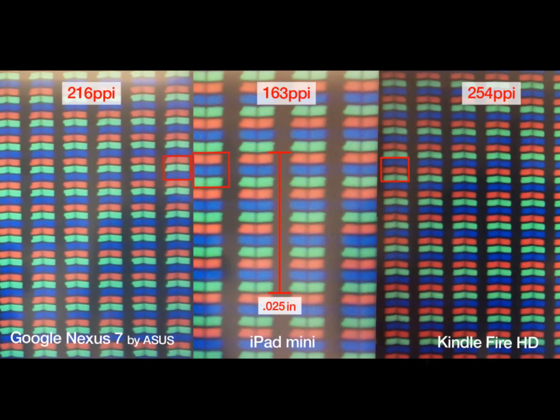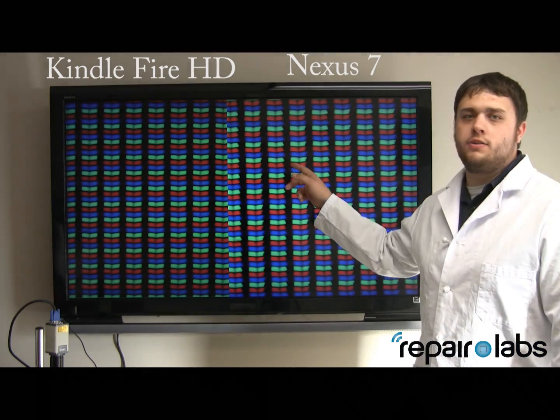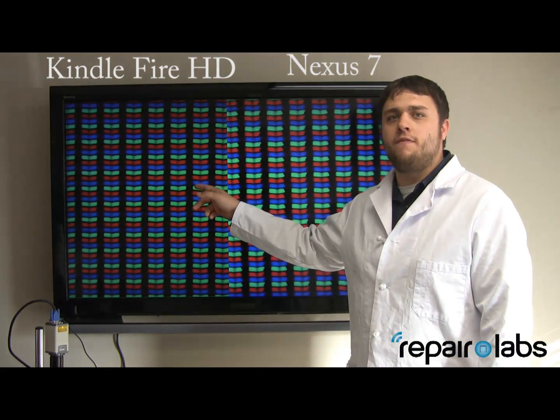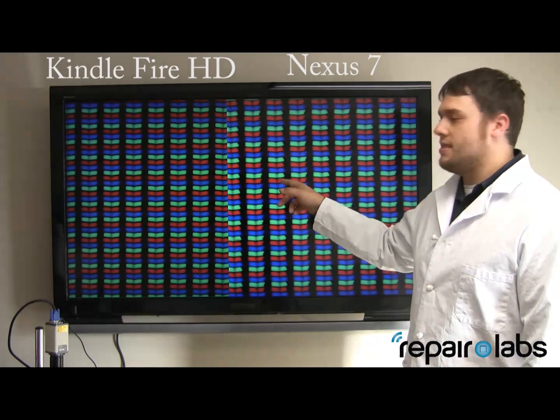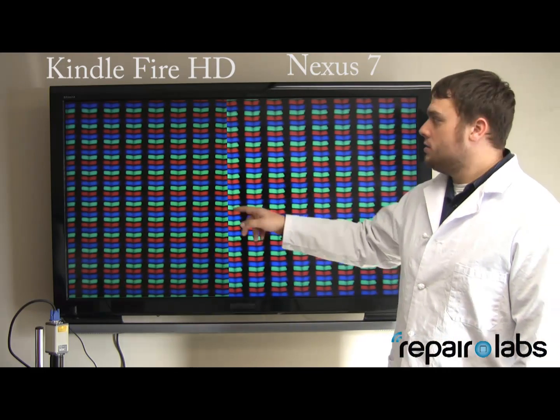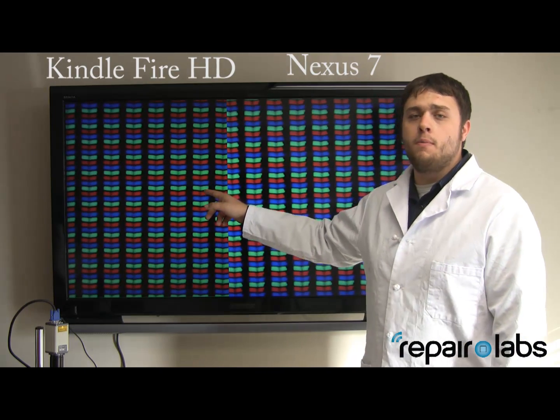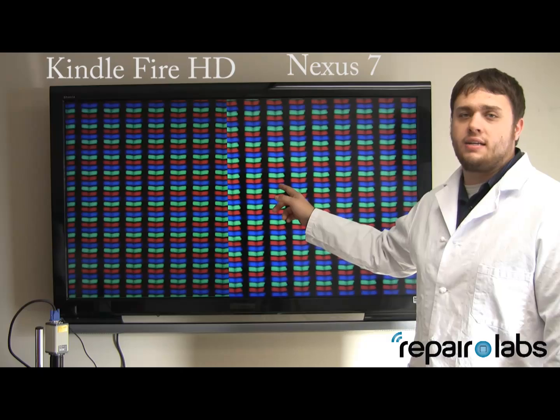Here's a still image that our graphics designer designed for us to show the difference between all three side by side. Here we have the Kindle Fire HD compared to the Nexus 7. The Kindle Fire has 254 pixels per inch and the Nexus 7 has 216, so the Kindle Fire has 15% more pixels per inch than the Nexus 7.